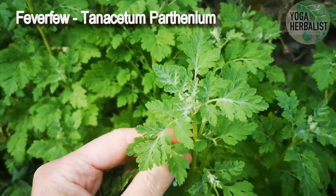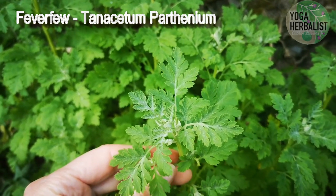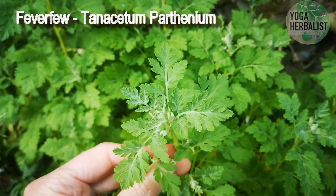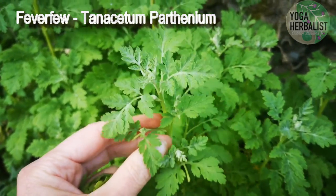You do have to use it for a period of time — say two to three months — before you see noticeable results, but there are plenty of studies to show that you get really good results. You can use the flower as well as the leaf.